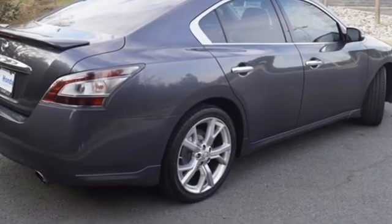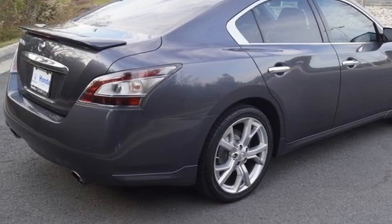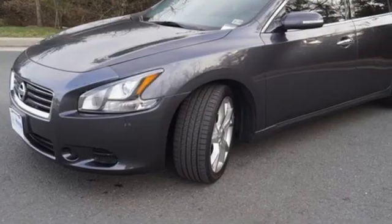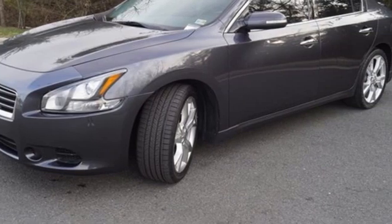Leather bucket seats, continuously variable automatic transmission, express open and close sliding and tilting sunroof, gas pressurized shocks, and VQ engine.